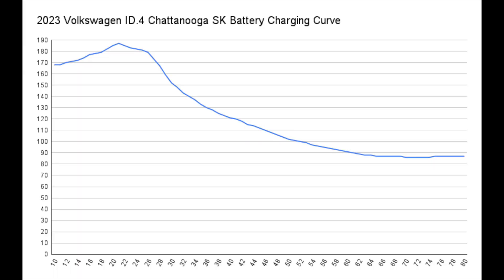Here we have the charging curve for the 2023 Volkswagen ID4 — the Chattanooga-built ones with the SK Innovations battery. There are some 2023 ID4s and beyond that will have LG Chem batteries, which have a different charging curve that is a little bit slower — not by much, but enough where it might change your mind depending on whether you road trip. We had that big peak at the beginning up to about 192 on the charger, around 170–187 on the OBD. Then it slowly walks down. Once you get to about 50%, it's around 100 and slowly walks down, then rides at about 88–90 all the way to 80%, which is really good. This is a great charging curve.